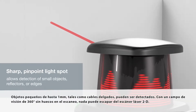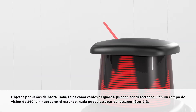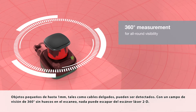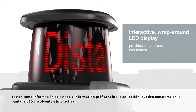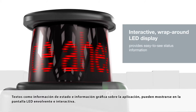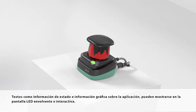Small objects down to 1 mm, such as thin wires, can be detected. With a gapless 360-degree field of view, nothing escapes the 2D laser scanner. Text such as status information and graphical information about the application can be displayed on the interactive wrap-around LED display.